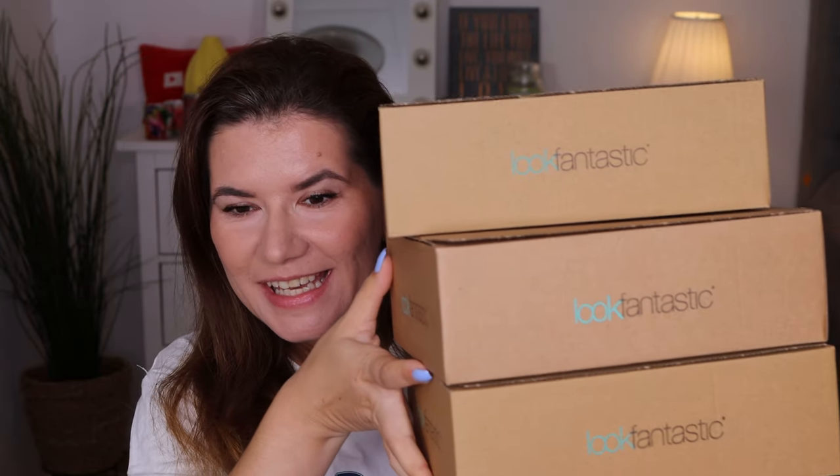Hi my beautiful family and welcome to another of my videos. Today I have three surprise or mystery boxes here in my hand and this is from Luke Fantastic. They released a couple of weeks ago mystery box one, mystery box two and mystery box three and I bought all three of them. I'm going to open them and if you're interested to see what's hiding in these boxes then please keep on watching.